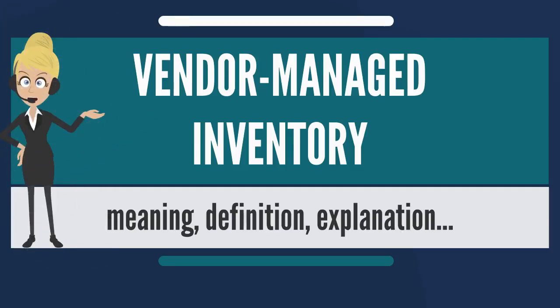Vendor Managed Inventory, or VMI, is a family of business models in which the buyer of a product provides certain information to a supplier of that product, and the supplier takes full responsibility for maintaining an agreed inventory of the material, usually at the buyer's consumption location, usually a store. A third-party logistics provider can also be involved to make sure that the buyer has the required level of inventory by adjusting the demand and supply gaps.